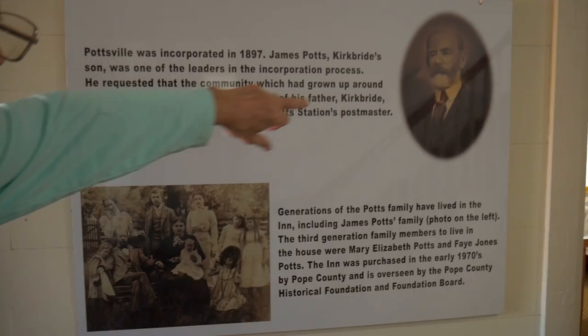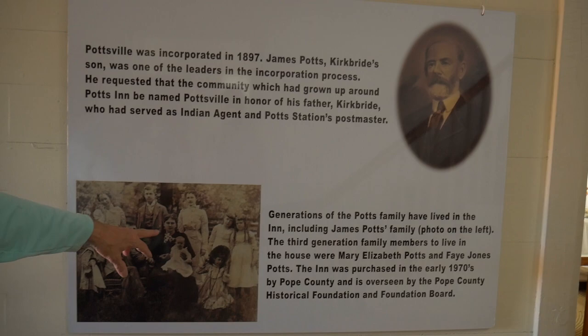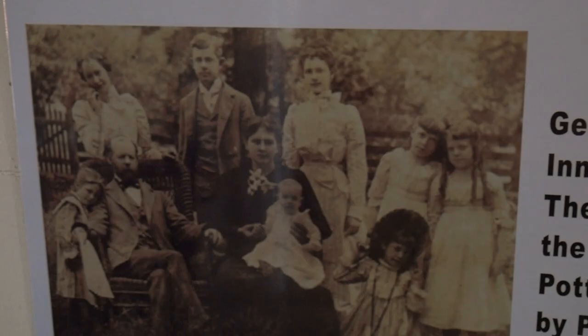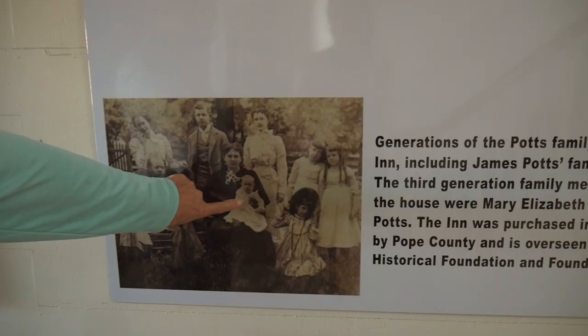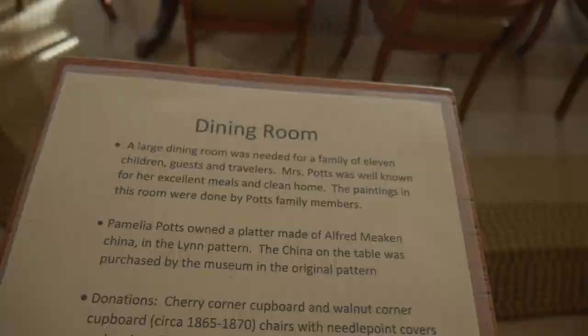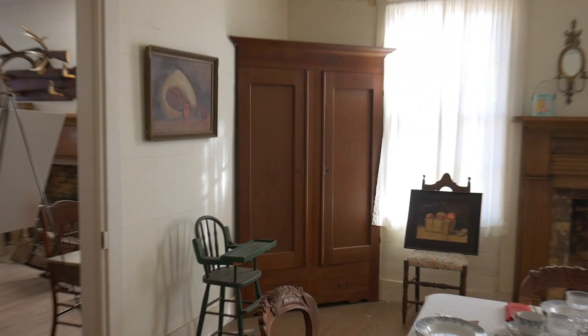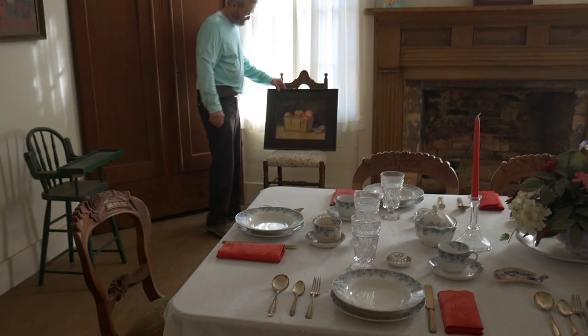Ada Potts lived here after Kerbride and his wife passed away, and David — the one that still cuts the grass — said he didn't have any pictures of his grandfather John. And I told him, I said, I got a picture of your grandfather. The dining room. Pamela Potts, 1910, would have been one of James and Ada's children.